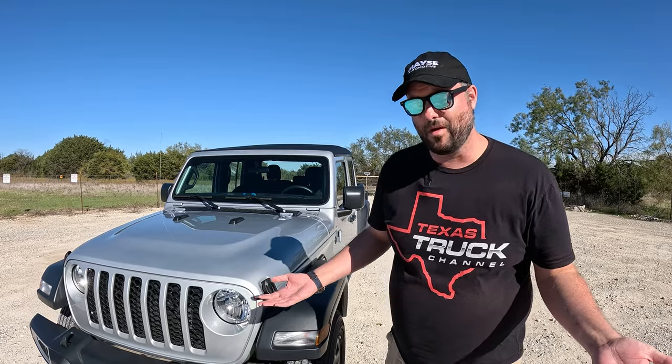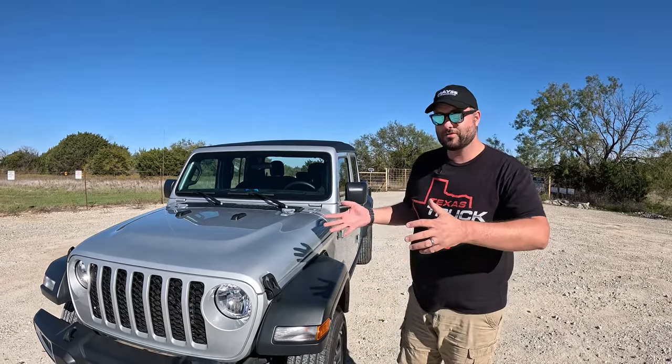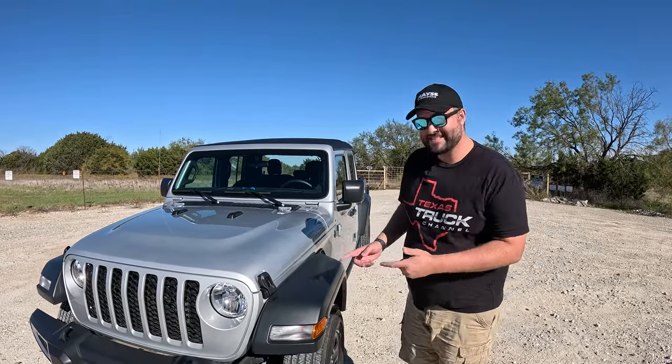For less than three grand you can put in your own lockers, and your aftermarket lockers are arguably better than electronic lockers. They don't have sensor issues when submerged — they're just on or off. So if you're serious about overlanding, off-roading, or just doing truck stuff, this is your jam.